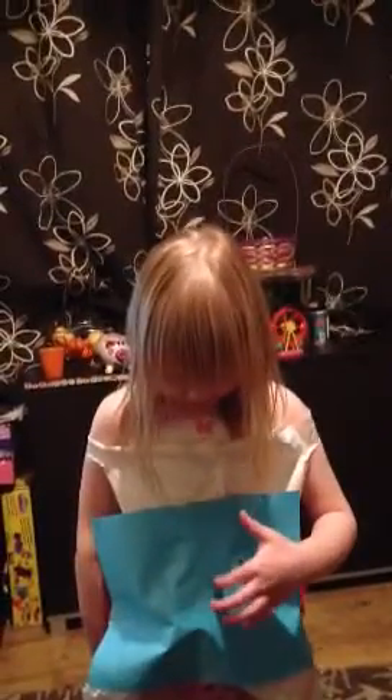I am Ava and I have made a costume. It says my name on it and I made this today with a bag.